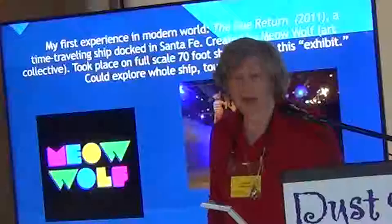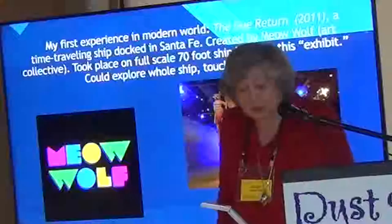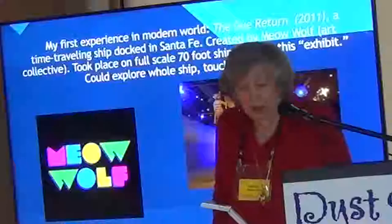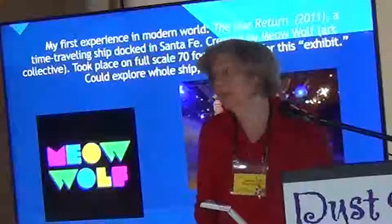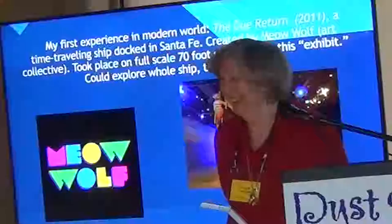The kind of thing in modern times that I fell in love with is the kind of experience you could walk around in and use technology in interesting ways. The first time I saw this in the real world, it was created by an art collective called Meow Wolf. I don't know if anyone here has heard about Meow Wolf — they're based in New Mexico.